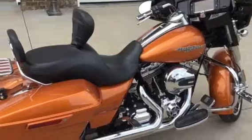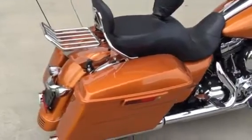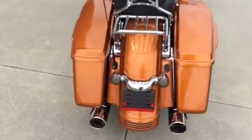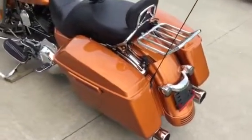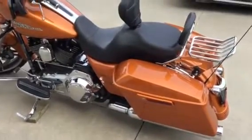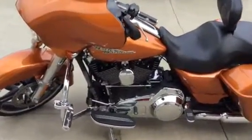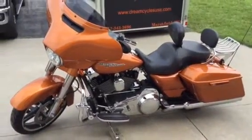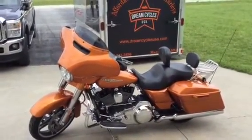This bike is just very nicely accessorized, ready for the highway, ready for your passenger. This is a one-owner bike. For information on how to put this beautiful Street Glide Special in your garage, please call Will at Dream Cycles USA, reachable at 417-343-3696, or visit www.DreamCyclesUSA.com. Thank you.